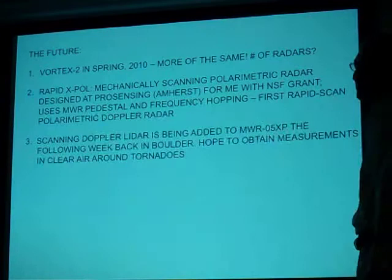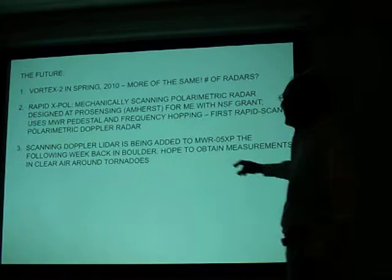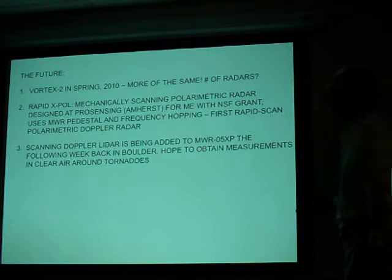Second thing: when I get back the following week, I have a meeting in Woods Hole. And then going back to Boulder — scanning Doppler lidars are being added to the phased array radar. So we hope to make measurements in clear air with the Doppler lidar. That should be fun.